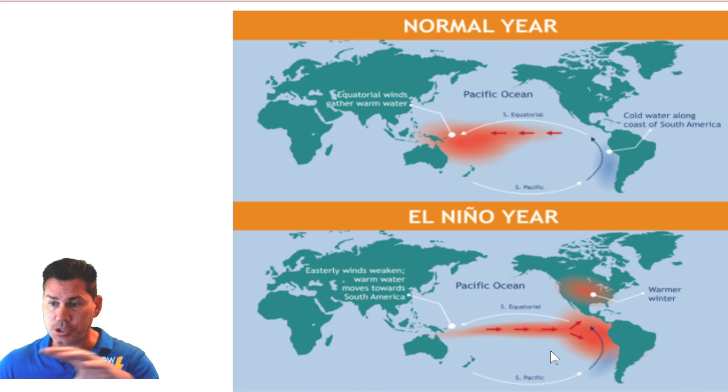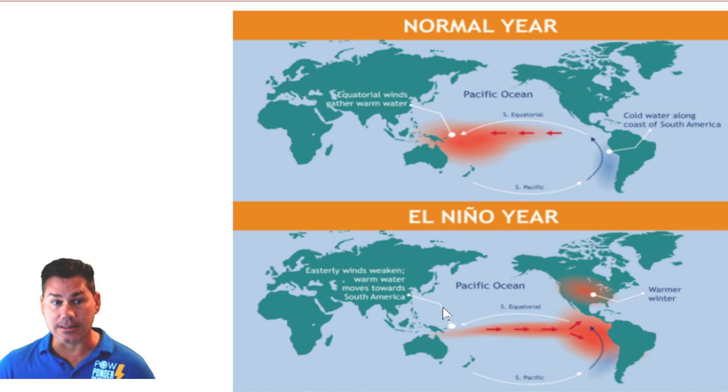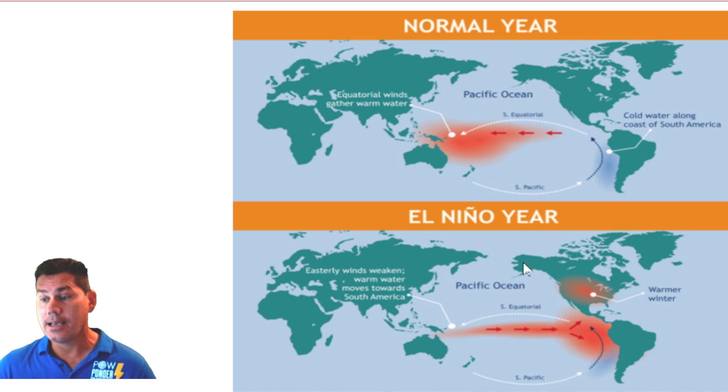As we transition into an El Nino, it's basically the opposite. We have a lot warmer waters in the equatorial Pacific, the southern jet stream is a lot more active, you typically get a lot wetter conditions. The polar jet is a little bit less active during those times, and typically you would have warmer conditions filtering into much of the US.